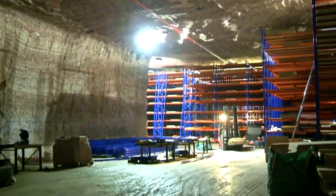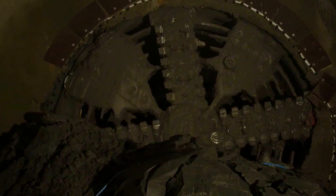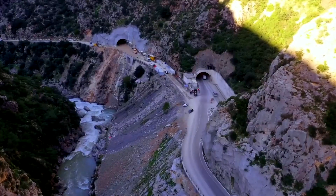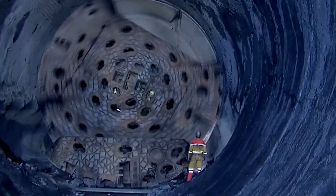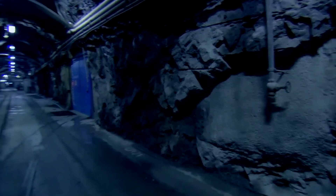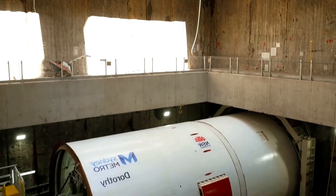Outside, the construction site is shrouded in dust, while deep inside the mountain a colossal machine slowly takes shape. Hundreds of specialized transport vehicles deliver the tunnel boring machine system in modules weighing from dozens to hundreds of tons. Auxiliary tunnels have been widened and temporarily reinforced with steel and sprayed concrete to accommodate these giants. The heaviest component alone — the cutter head — weighs over 1,500 tons and spans nearly 15 meters in diameter.